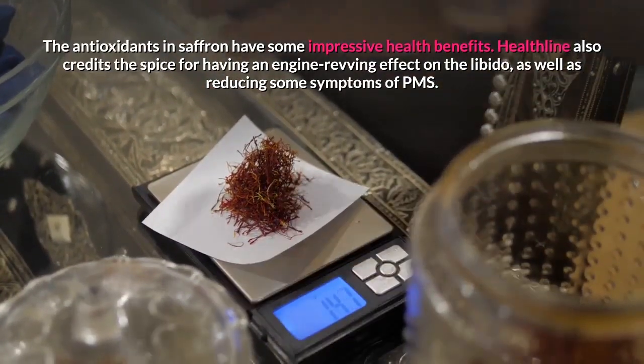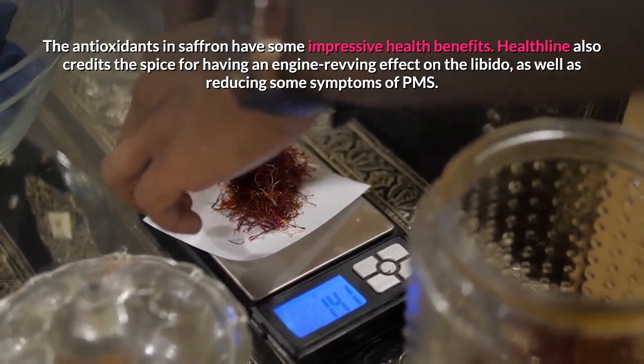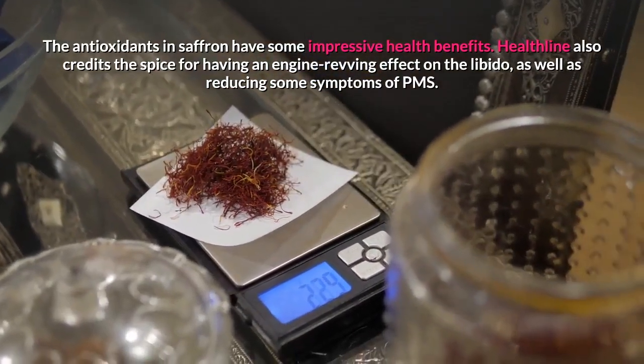Healthline also credits the spice for having an engine-revving effect on the libido, as well as reducing some symptoms of PMS.